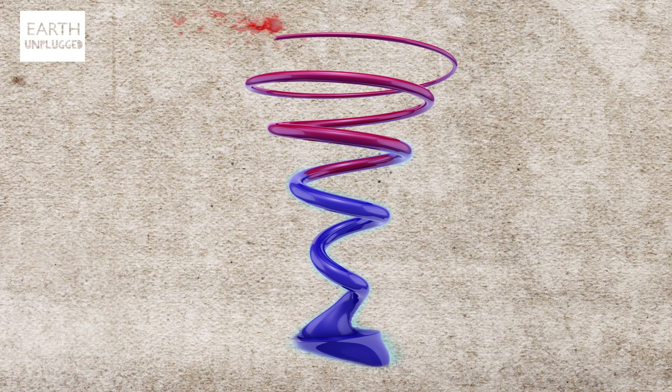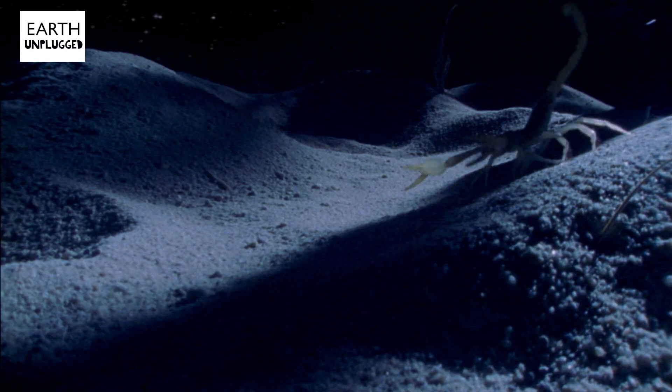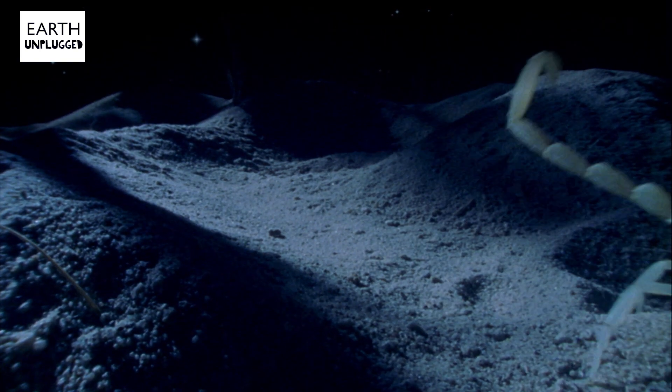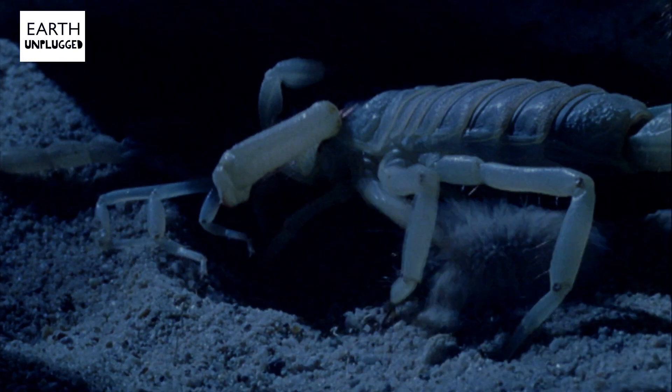It's still warm, but it's a tolerable heat. Thirdly, and perhaps most importantly for a desert animal, is moisture retention. Sand retains moisture, so by going deep it's a much more moist environment. It's cooler, and it's a safe place for this incredible little creature.